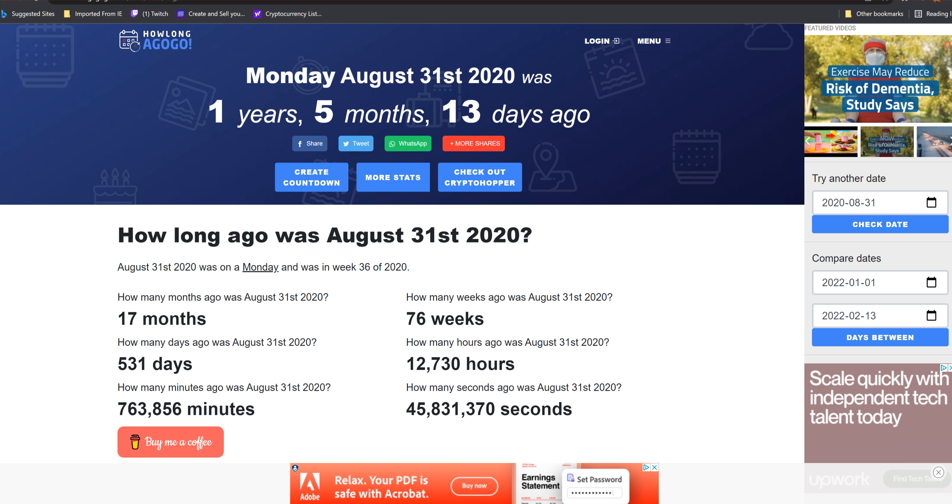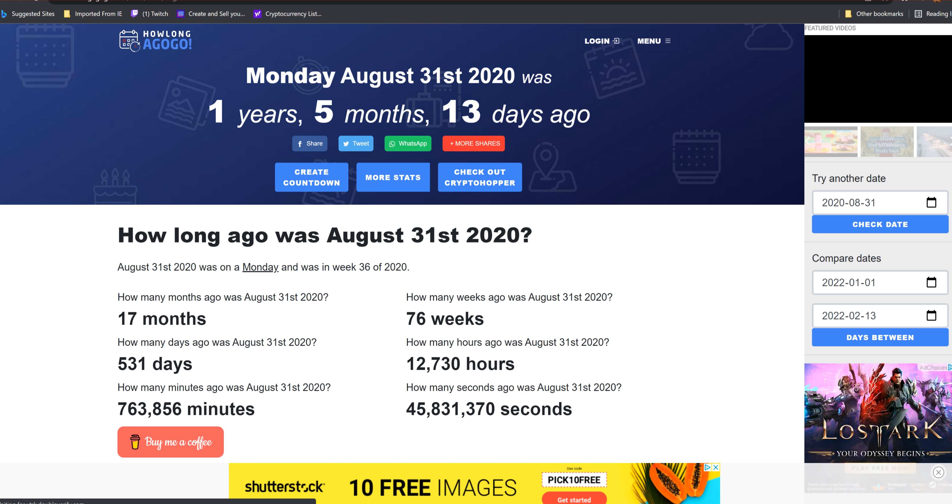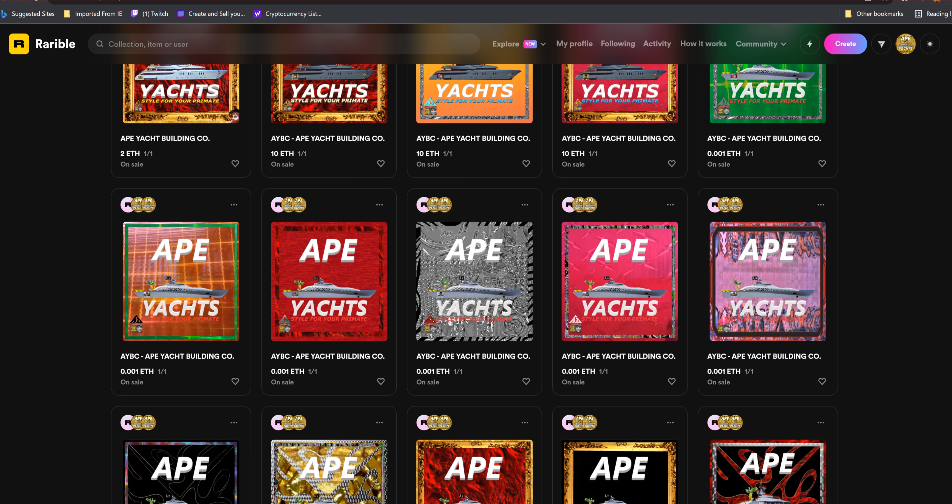Weeks and months could be something in the future. The hours — the bronze ones — are twelve thousand seven hundred thirty dollars. The silver ones, which are minutes, are seven hundred sixty-three thousand eight hundred fifty-six dollars. And the seconds — the gold badge ones — are forty-five million eight hundred thirty-one thousand three hundred seventy dollars. So those gold badges you just saw, if timed at that date, are all forty-five million dollars.